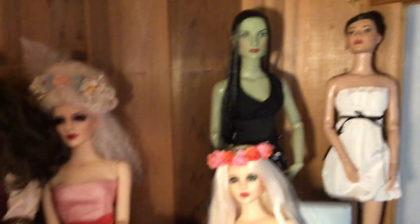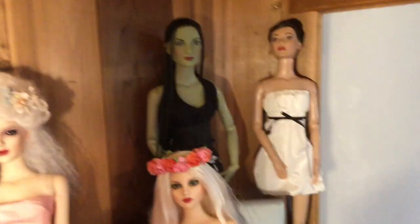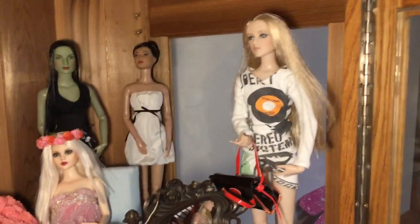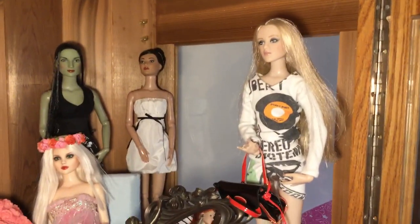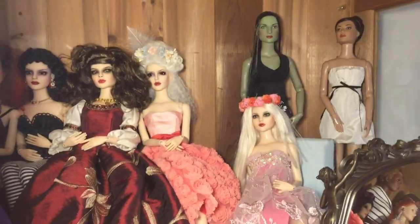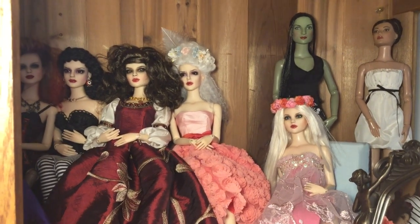Then we've got Elphaba, also from Tonner — although I think they just called her the Wicked Witch, but I call her Elphaba. We've got Carrie, who is also Tonner. And then we have my basic blonde Antoinette, also from Tonner Dolls. So this is the top shelf of my dolls. I will be showing you guys more of my doll room and the cabinet when I have a chance. I hope you guys liked this video — I'm sorry it's so bouncy. Thank you so much for watching, and I will see you in my next video. Bye!